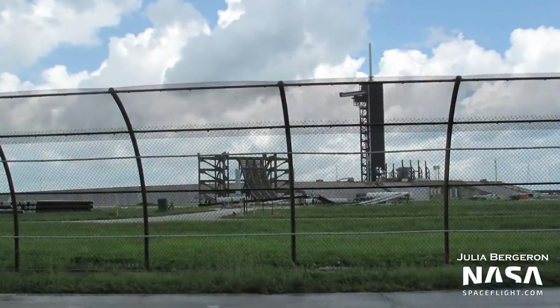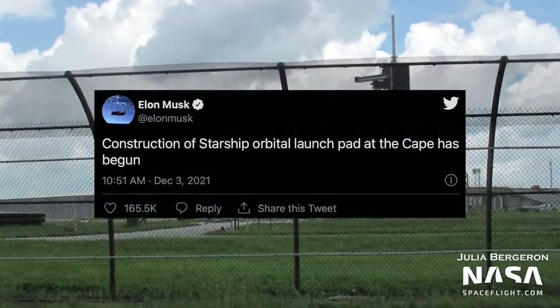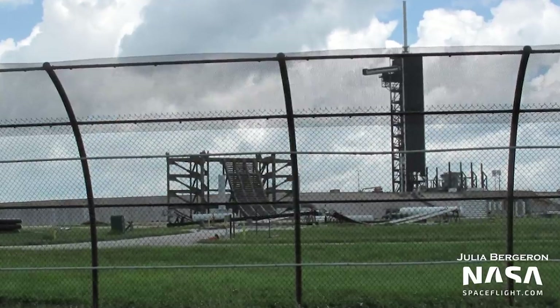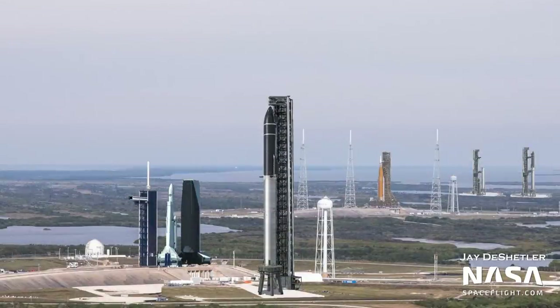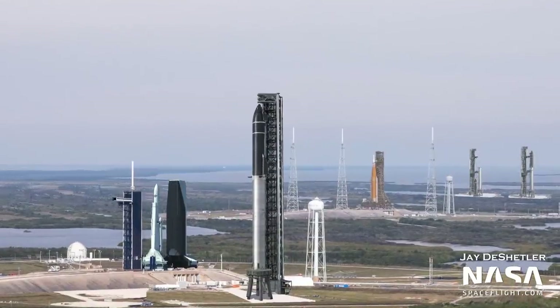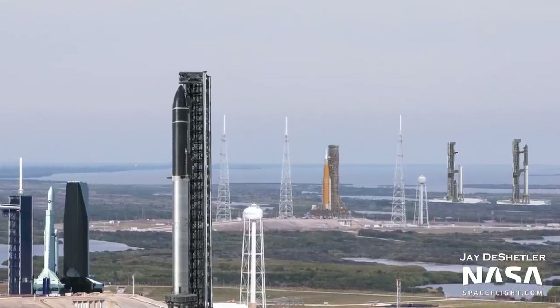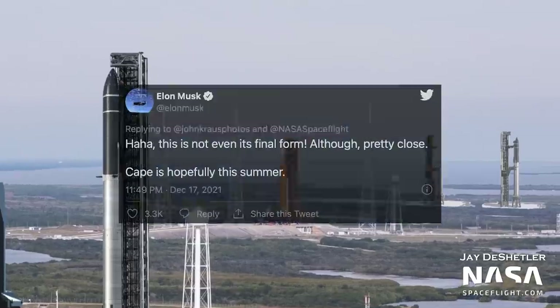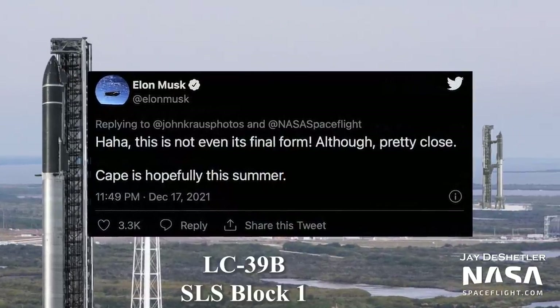Finally, in December, Elon confirmed that work has resumed on Starship infrastructure at Cape Canaveral, Florida. Previously, work had started on a Starship launch mount at Pad 39A at Kennedy Space Center, but that was stopped to prioritize work at Boca Chica. Now, it seems that Florida's Starship is once again in work. Elon even mentioned that it could be ready by this summer, but we'll just have to wait and see if that's another case of Elon time.